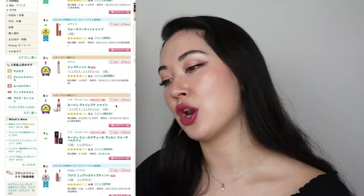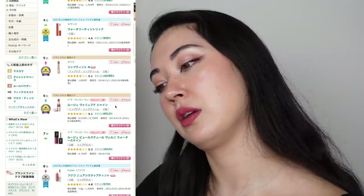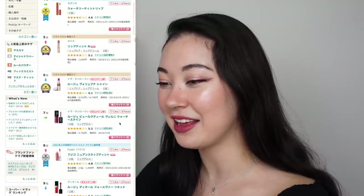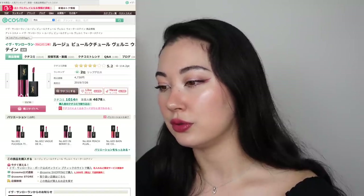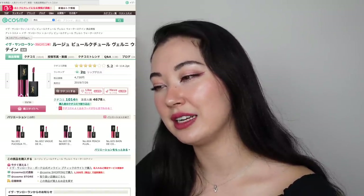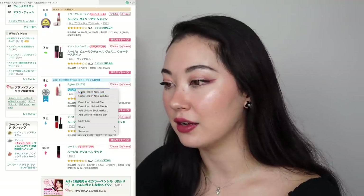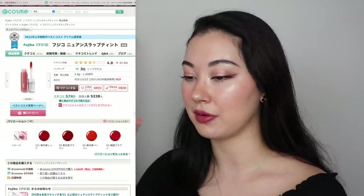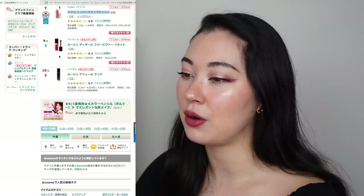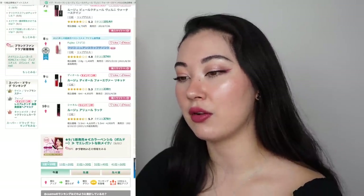Number six is Yves Saint Laurent Volupte Shine — I know which one it is but I can't remember how to say it, and it is also very iconic. Number seven is another Yves Saint Laurent product, the Lour Pur Couture Water Stain. Number eight is Fujiko, a brand that's been popping up in Japan lately hitting the mark with a lot of makeup products with very cute packaging. Number nine is Dior Rouge Dior Forever Liquid. And number ten is Chanel Rouge Allure Black. So again, a lot of Western brands in the lip rankings.